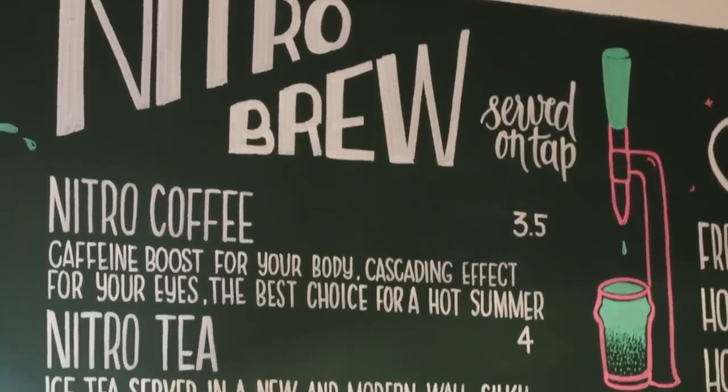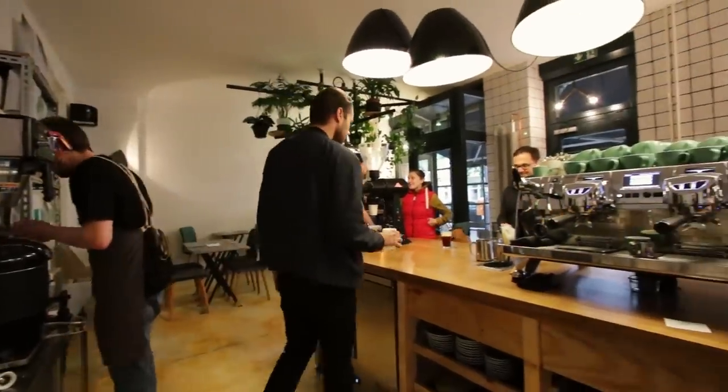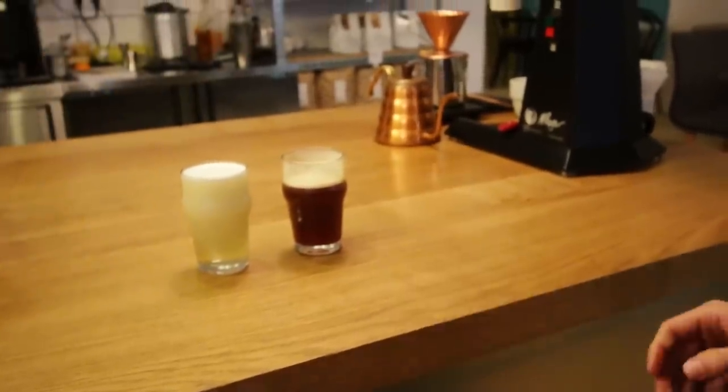Nitro coffee has the potential to teach people who don't know much about coffee that there's so much more you can do with it. Having drinks served from a tap is one of the ways coffee shops could go in the future. We've already discovered nitro tea and are pushing further with nitro beers with coffee and lemonade, exploring coffee as an ingredient in new ways.